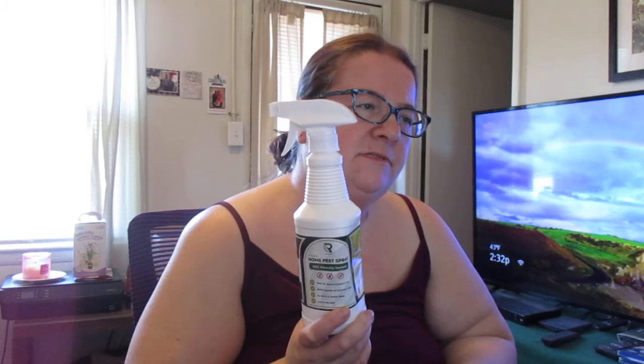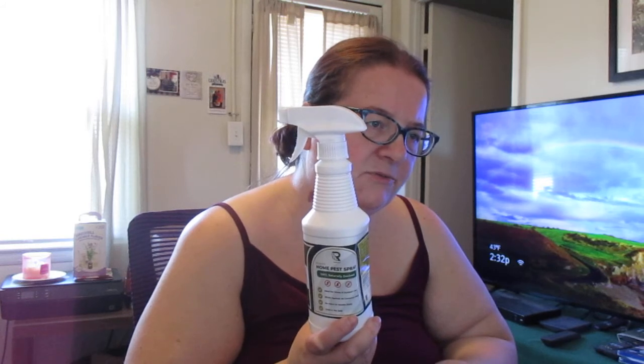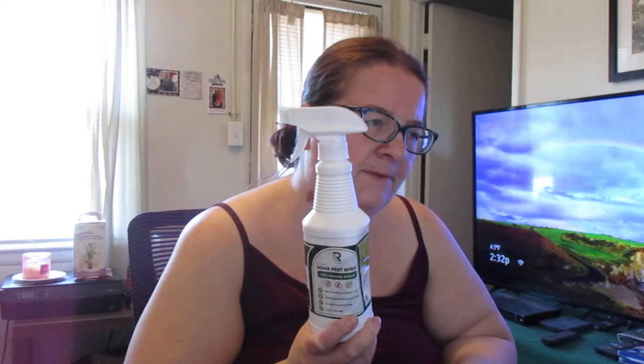Some other pests it covers include earwigs, fleas, stink bugs, mites, scorpions, silverfish, and other common household pests.